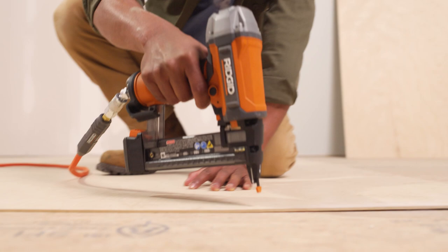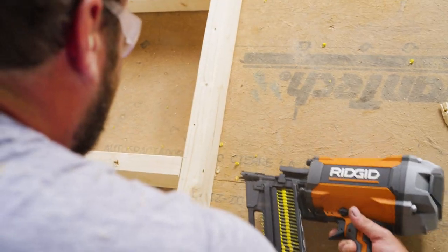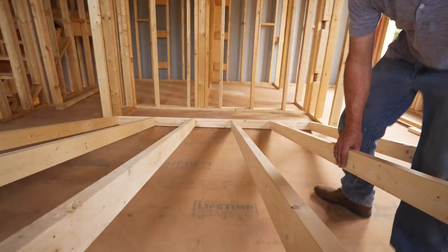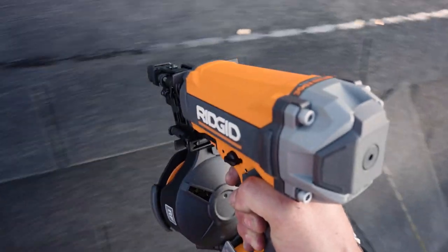Tools that are guaranteed to work and backed by the industry's best lifetime service agreement, with convenient swivel fittings and tool-free selectable triggers. A line of tools for every single step of building a home.